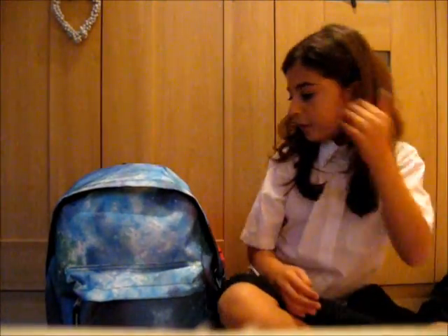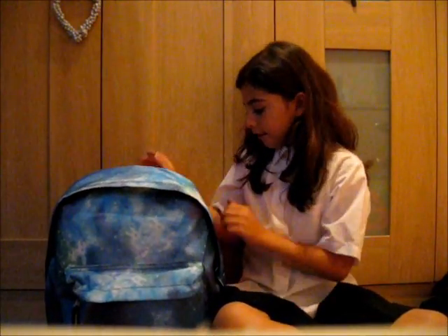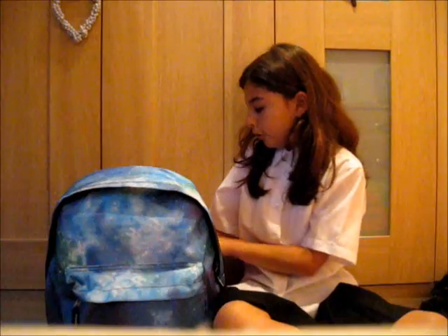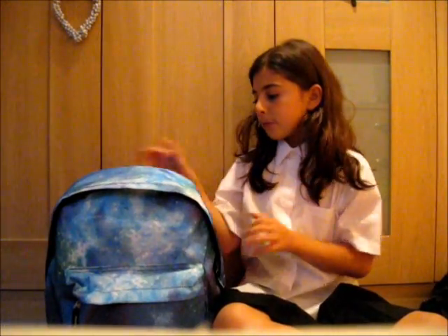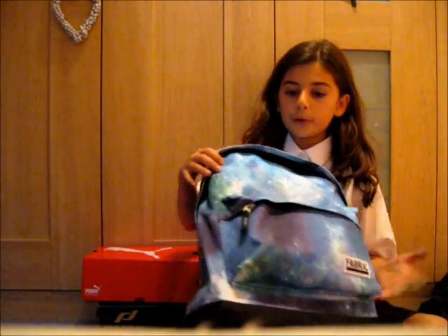Hi guys! So today I'm going to be doing another video. I'm going to be doing my back to school supplies and I've got some trainers that I want to show you that I'm going to be using for sports. So this is my bag that I got from Sports Direct for £10.